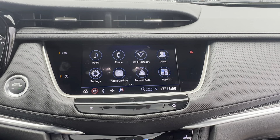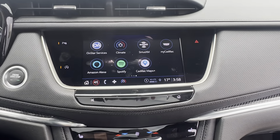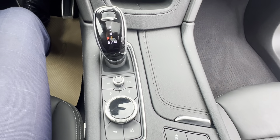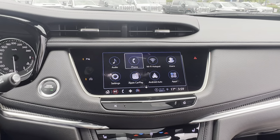On the touchscreen, you've got audio — AM, FM, satellite radio — wireless Apple CarPlay, wireless Android Auto, and of course all your climate controls. You also have heated front seats, your shifter, as well as a jog dial you can use to navigate the touchscreen.